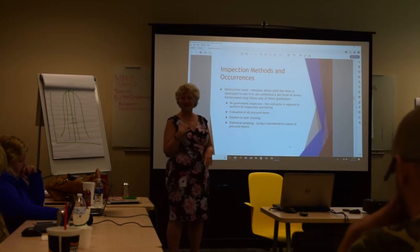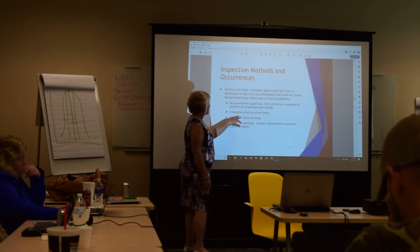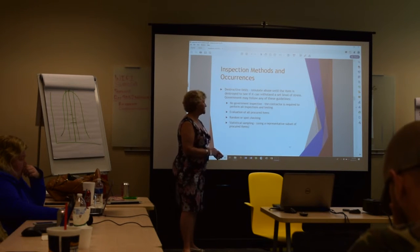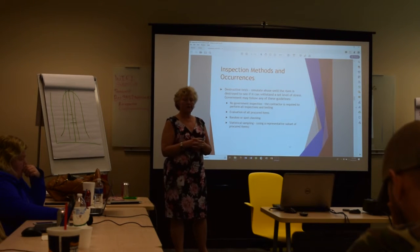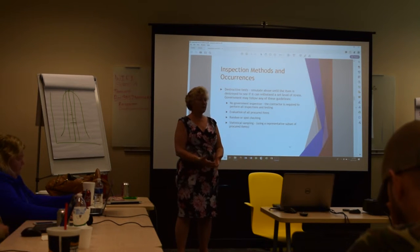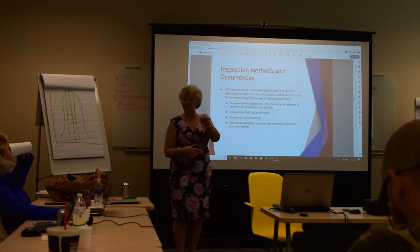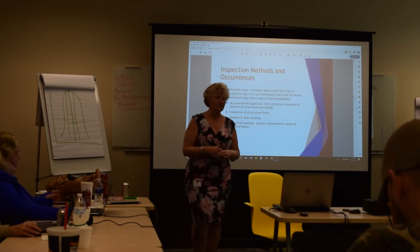They have to evaluate all procured items. They could do random or spot checking, or statistical sampling — taking a representative subset of the procured items. If you procure items in three different locations, there should be an equivalent number of samples from each location to ensure you're following the process consistently across the board.